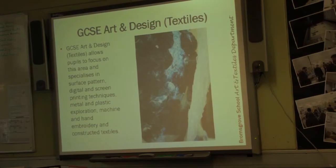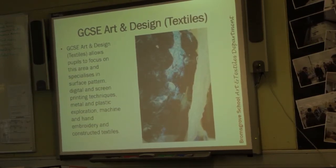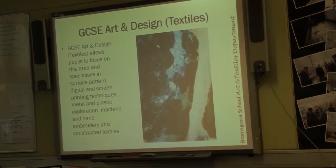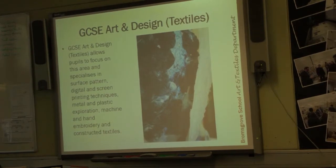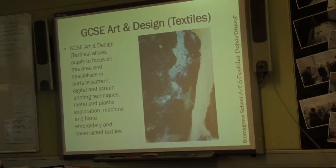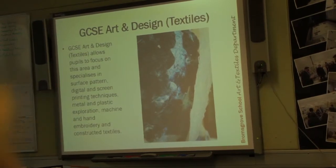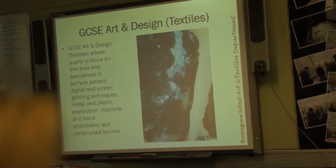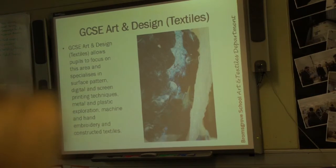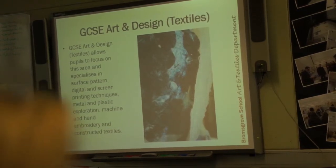For the textiles course, pupils are allowed to focus and specialise in surface pattern, digital and screen printing techniques, metal and plastic exploration, machine and hand embroidery, and constructed textiles. As Miss Barton says, textiles explores the surface, which is not necessarily fabric — it's more than cushions or dresses. She likes to challenge the perception of textiles to make new innovative artwork. For example, one student tie-dyed fabrics using indigo and shibori techniques, and also used PVA glue and a glue gun to construct a dress — taking many different processes and learning how they work together.